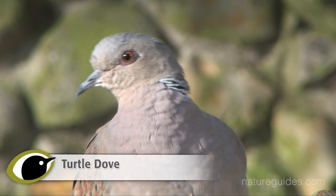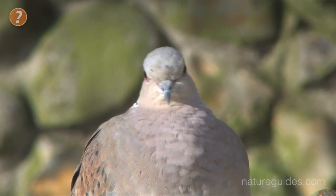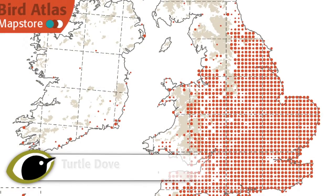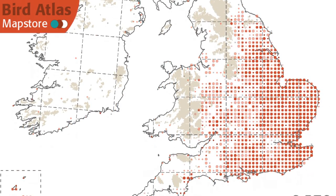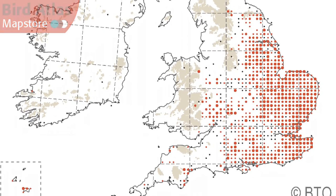Turtledove is a much rarer bird. Once familiar across farmland and heaths across much of England and Wales, but numbers have been falling for many years. The population has crashed by around 95%, and the range has contracted to south-east England, where even here they are becoming scarce, for reasons that are not yet fully understood.